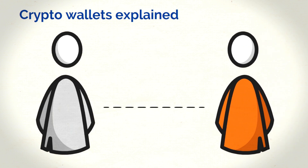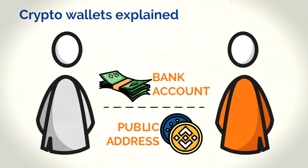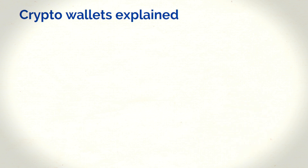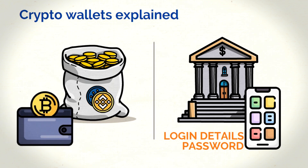Similarly, you know how you need your friend's bank account number when you want to send them money? The crypto wallet equivalent of that is called a public address. So whenever you want to send someone crypto, you need their public address. A public address is also part of your login details, similar to how your banking app needs login details. The other part is the password — the crypto equivalent of the password is the private key. Holding the keys is the most important aspect of retaining full control over your assets.